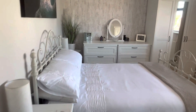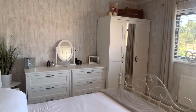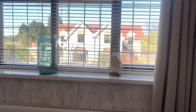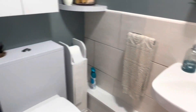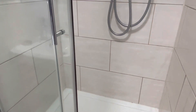Bedroom number two is another generous size with space for a double bed along with a set of drawers and wardrobe, and lots of natural light coming in. This door then leads into your en suite — a beautiful shower cubicle, all modern and beautifully decorated.